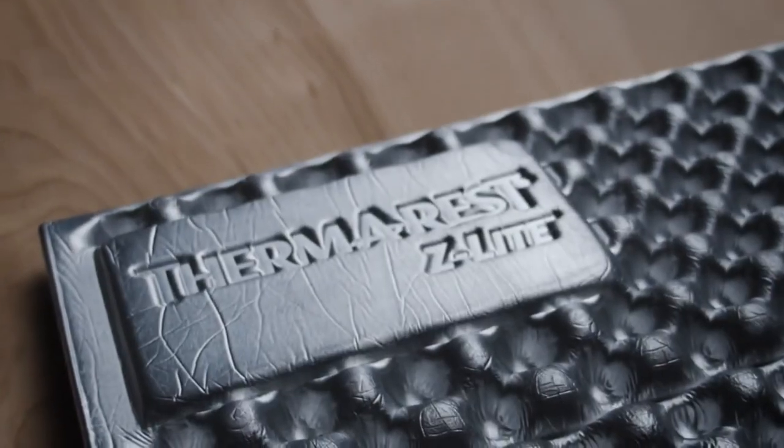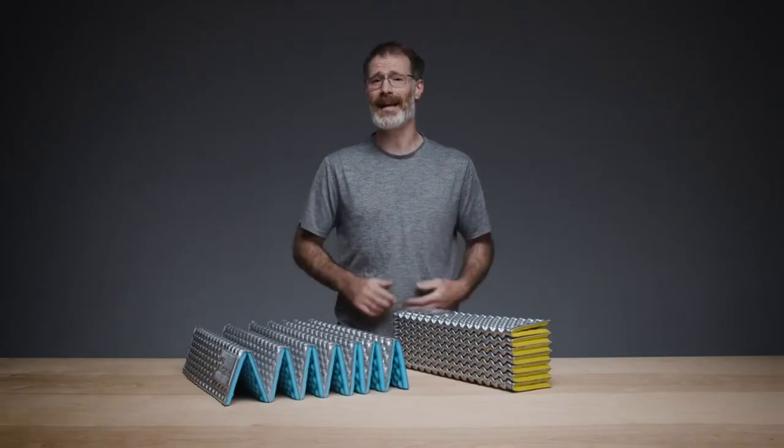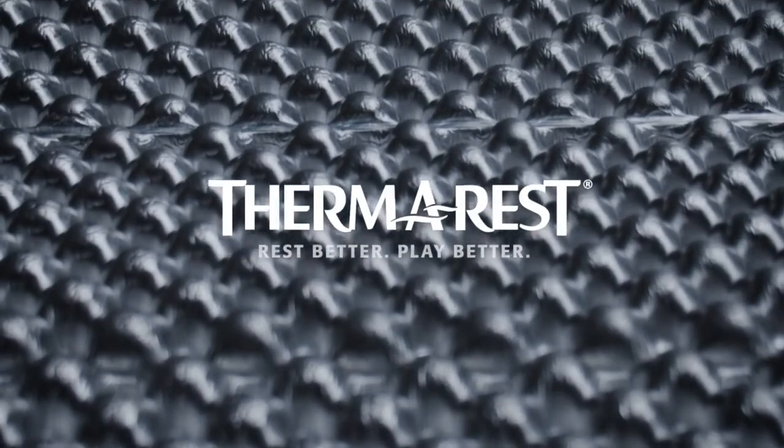Light and durable, the Z-Lite provides the essential comfort and warmth that helps backpackers and campers rest better.